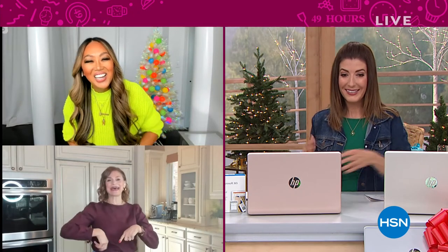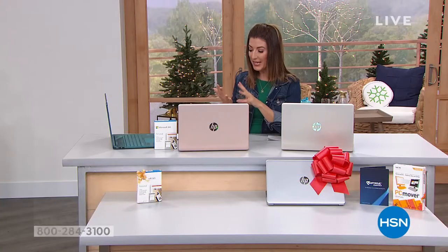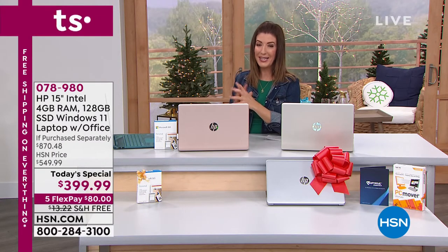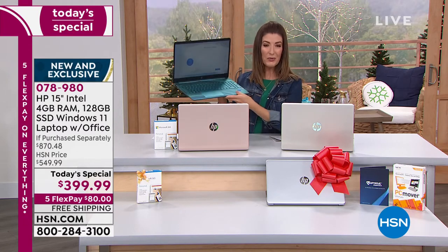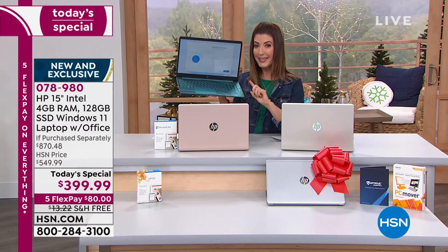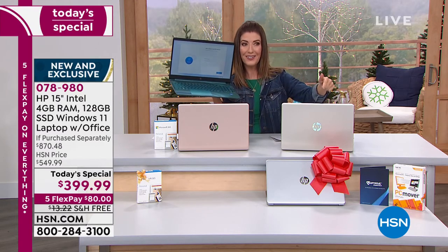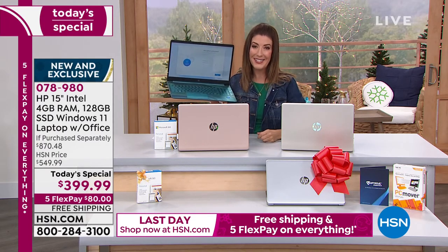You can check out both Mally and Lisa live on HSN's Instagram, QVC's Facebook page, and TikTok. It's a fun day to shop. If you're just tuning in: it's our best value of the day, one day only. You're getting our number one brand — HP — our number one processor — Intel — our best-selling screen size, the 15-inch, and our first-ever 15-inch laptop with Windows 11.